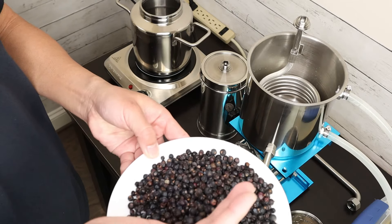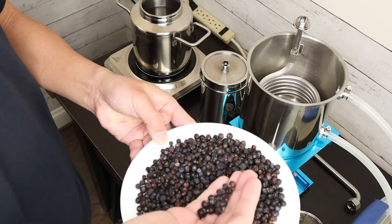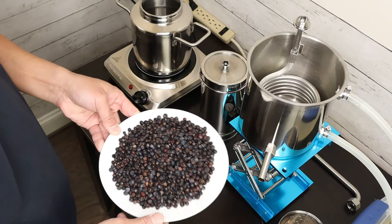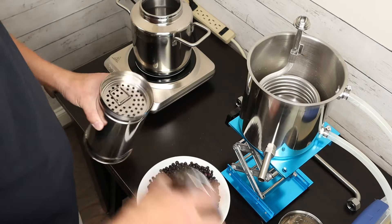This is dried juniper berry. Juniper berry has more oil compared with its leaves and stems.